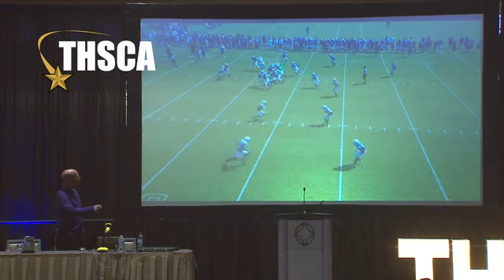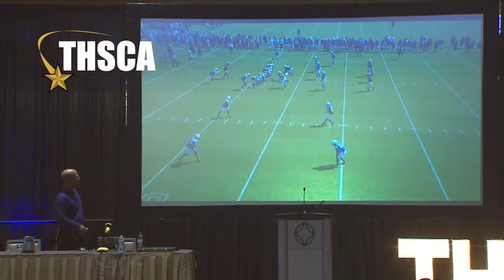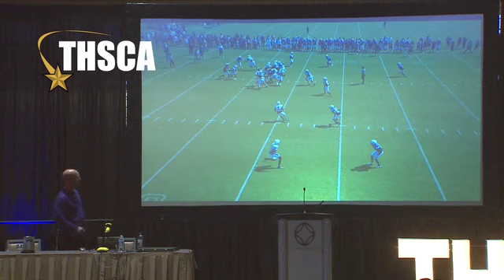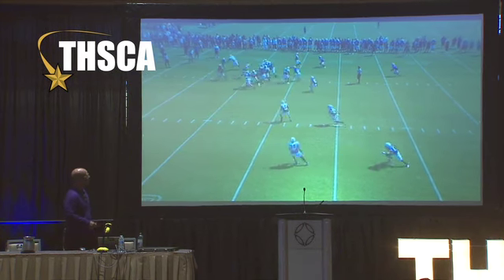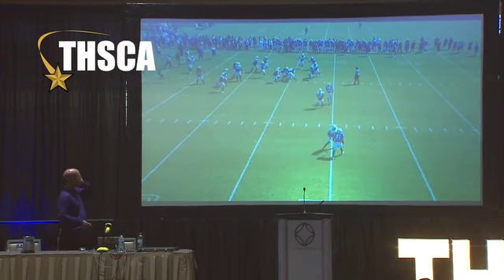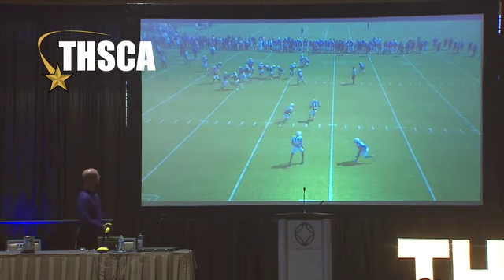We're wanting to cut the field in half. We'd much rather be running something like Byrne versus this, simply because we've got eyes. This is where eyes get us a little bit. We've got play action going on here. We'd much rather be running Byrne on something like this. But if we run Byrne, they recognize the .303 deep and they start hitting this stuff.